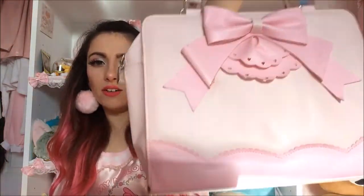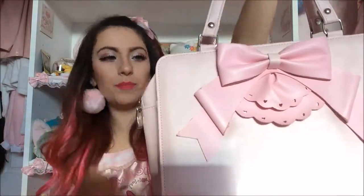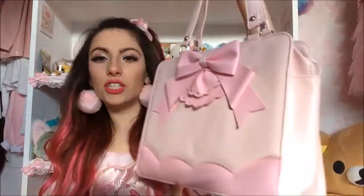This is originally by Dreamy Bows but I got it second hand for like eight pounds — whoop whoop! It's just a standard pink lolita bag.